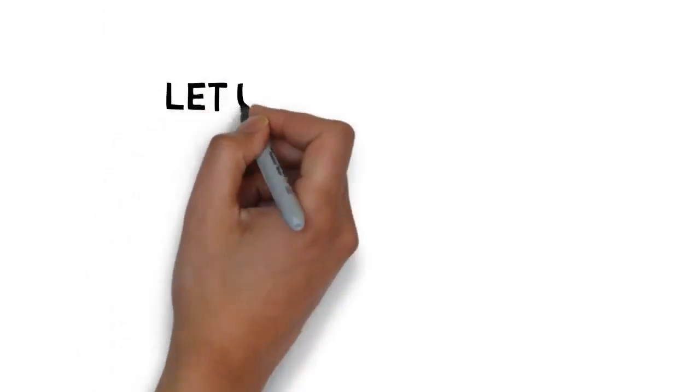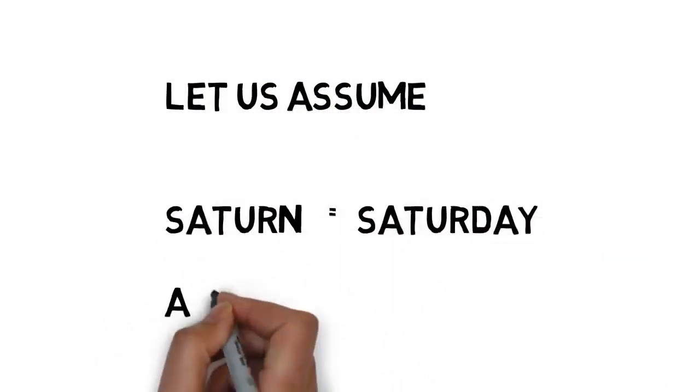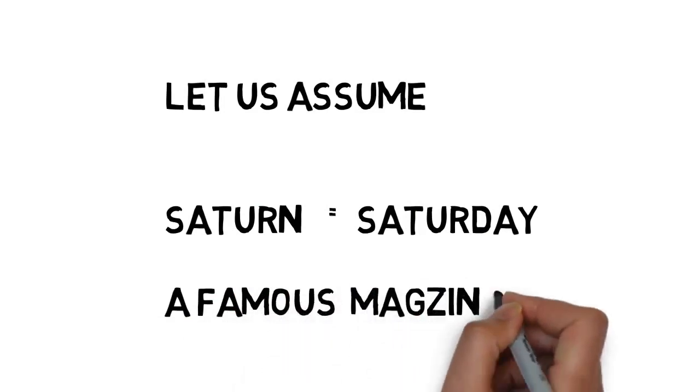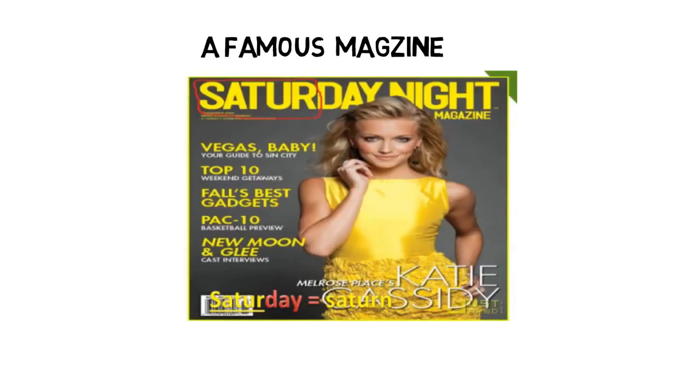I have covered one question. Now let us assume Saturn as Saturday — both look similar. There is a famous magazine called Saturday. Everything in the magazine — the letters, the dress, everything — looks yellow. So Saturday magazine = yellow. What we assumed Saturday as Saturn, so which planet appears yellow? Saturn.